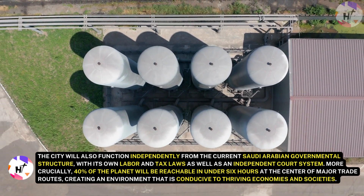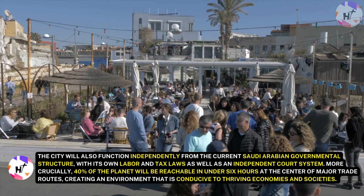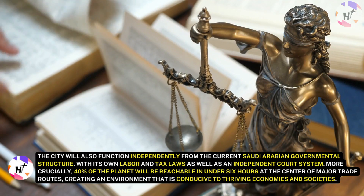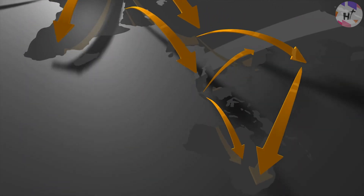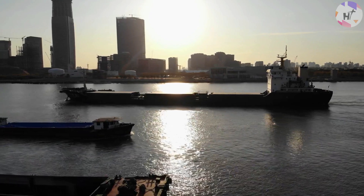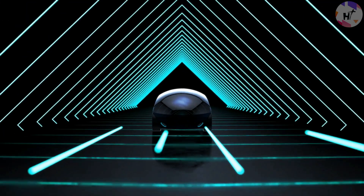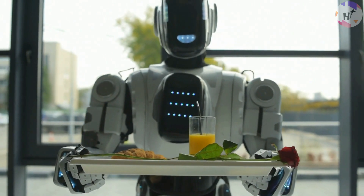The city will also function independently from the current Saudi Arabian government structure, with its own labor and tax laws as well as an independent court system. More crucially, 40% of the planet will be reachable in under six hours, as Neom sits at the center of major trade routes, creating an environment conducive to thriving economies and societies. Project Neom was first made public in 2017. Since then, planned flourishes like flying cars and robot servants have regularly aroused concerns, and economists and architects have tried doubting its practicality.